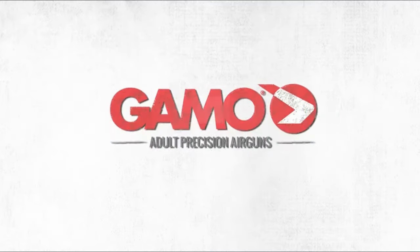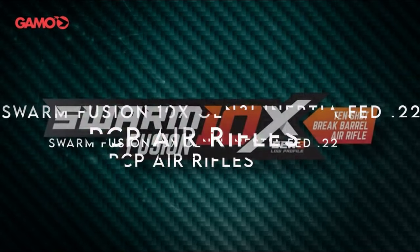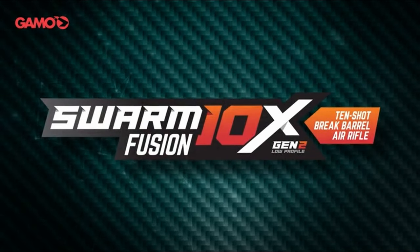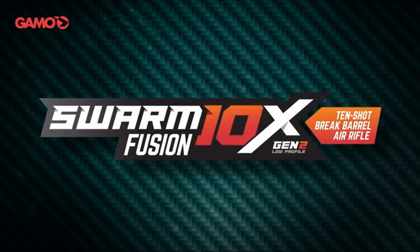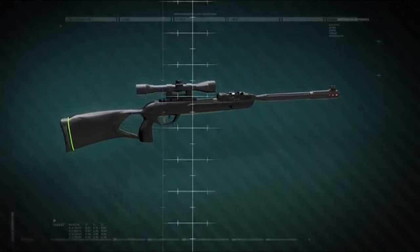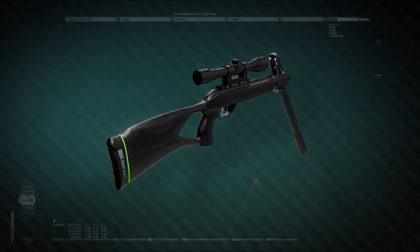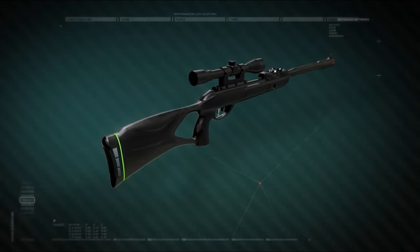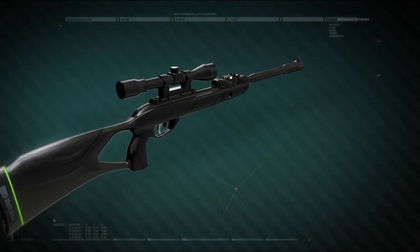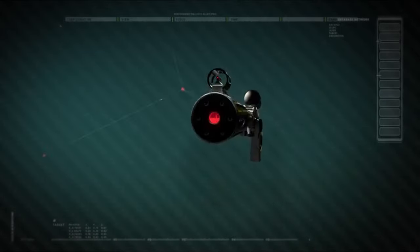On number three: the Gamo Swarm Fusion 10X Gen 3i Inertia-Fed .22 caliber. Looking for power, precision, and rapid fire? This beast delivers up to 1,000 FPS with alloy .22 caliber pellets, thanks to its IGT gas piston, which swaps out the traditional spring for an inert gas cylinder. The result: more power, less vibration.